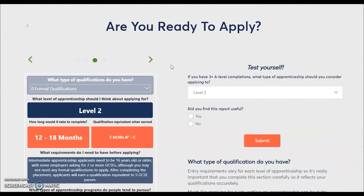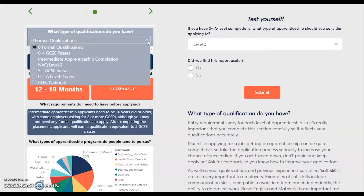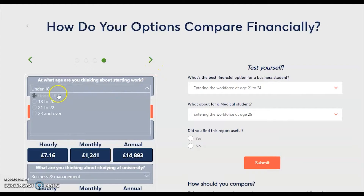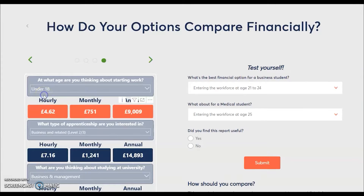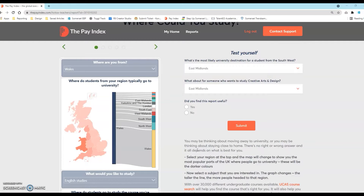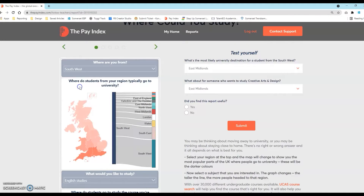Information is also available based on current qualifications, as well as clear information about salary. Your students may be wondering whether they would like to move away to study or stay closer to home. The Pay Index helps you explore popular parts of the UK where people go to university.